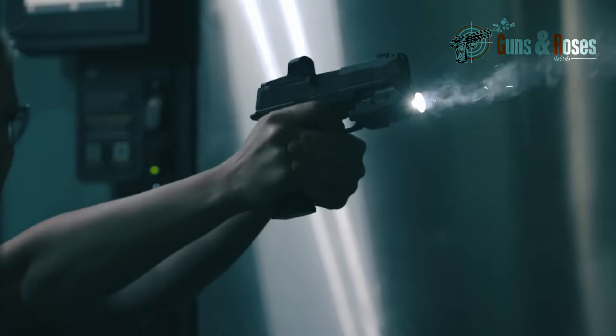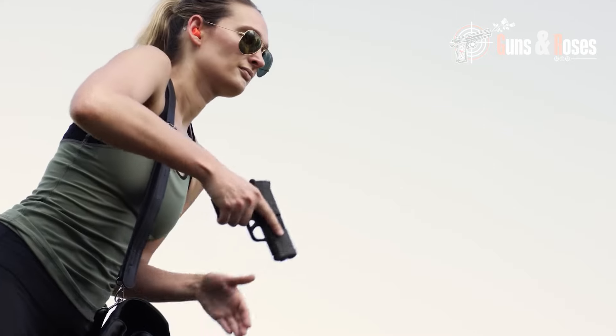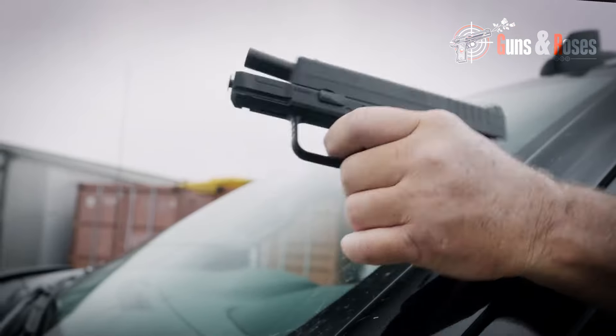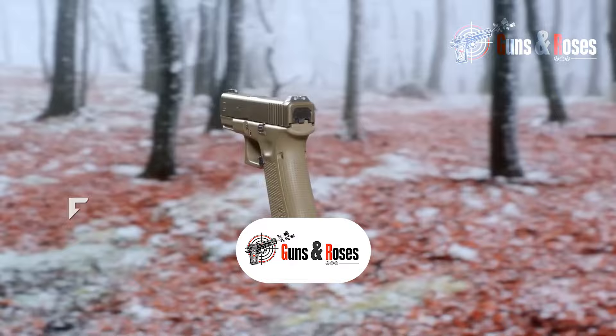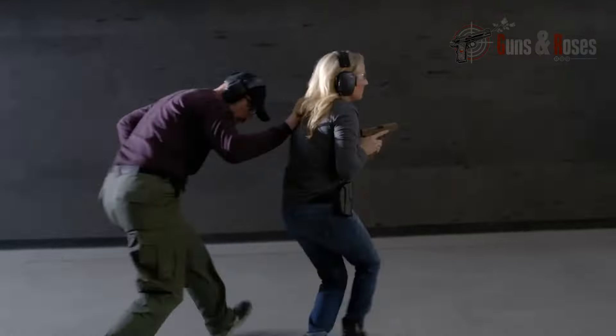we're going to take you on a journey through the world of 9mm concealed carry handguns. You'll learn about the top features to look for, the most popular models on the market, and insights from experts in the field. Kindly subscribe to this channel — we're here to give you information on all things pertaining to firearms. Click on the notification bell so you don't miss out on important updates.